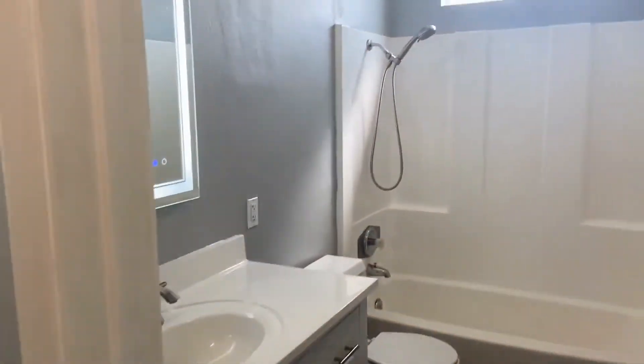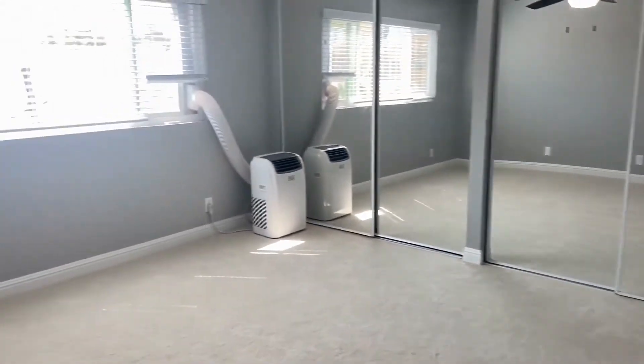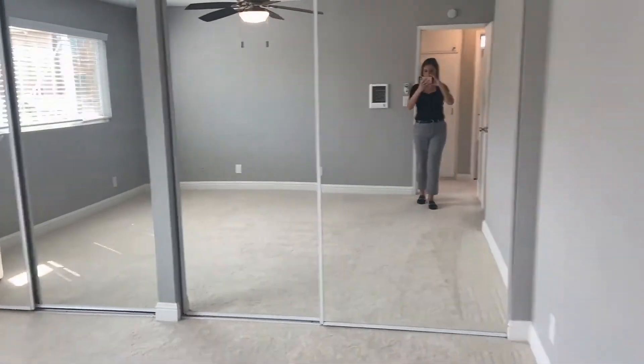To the right you have your first full bathroom. And walking into the second bedroom, there's a portable AC unit, another ceiling fan, and plenty of closet space.